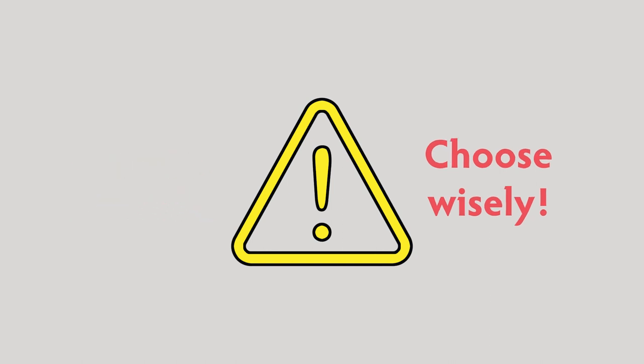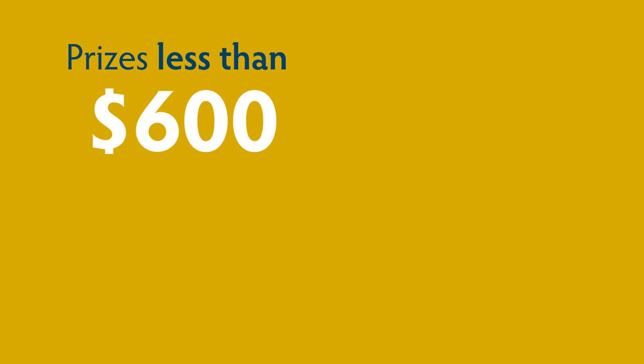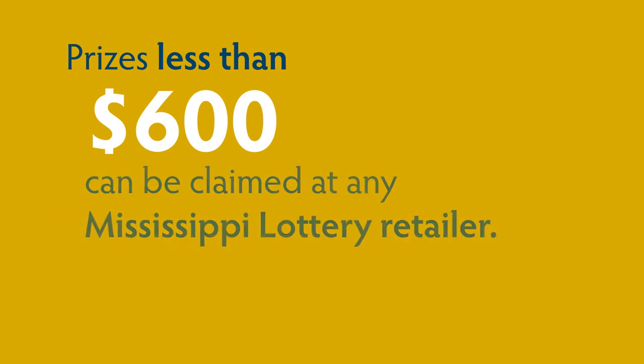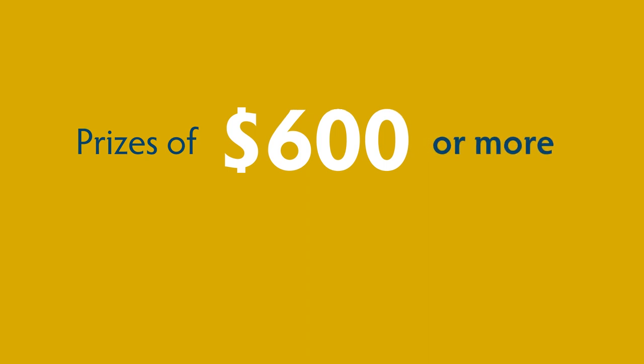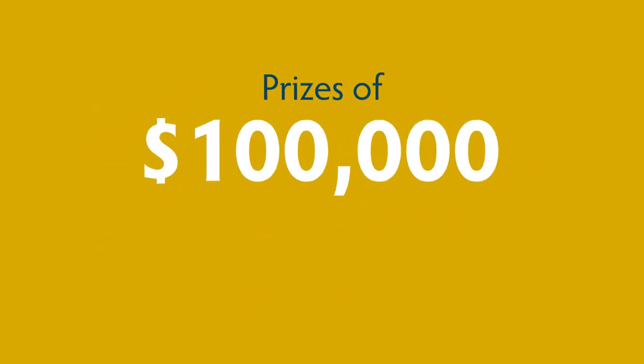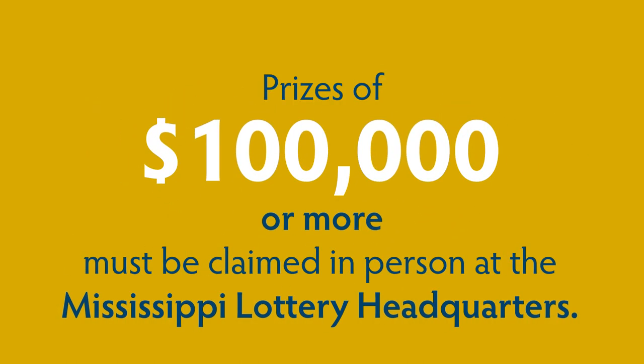As with all Mississippi Lottery games, prizes of less than $600 can be claimed at any Mississippi Lottery retailer. Prizes of $600 or more can be claimed at the Mississippi Lottery headquarters or by mail. But prizes of $100,000 or more must be claimed in person at the Mississippi Lottery headquarters.